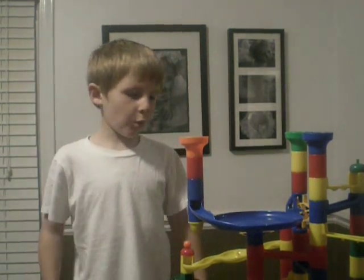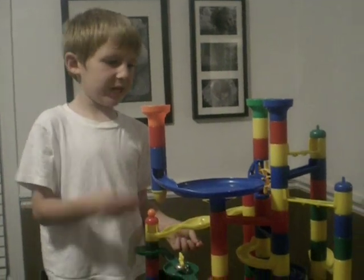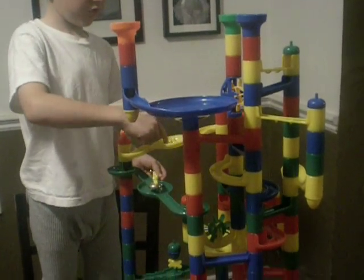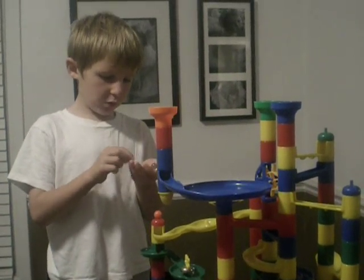Hi, I'm Science Kid. I want to show you a thing called Marble City. It's like this big thing with pathways for marbles, and the marbles go through the pathways. And I'll show you how it works.